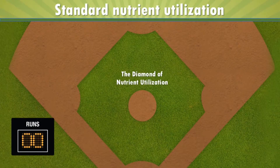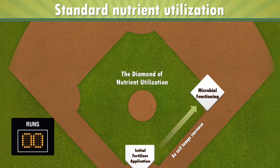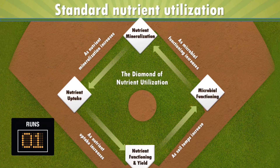We can think about this from a different point of view — like a baseball diamond. In a traditional soil nutrient cycle, as soil temperatures increase, microbes start to wake up and function. As microbial functioning increases, we get the production of biochemistry, which leads to nutrient mineralization — that's when the nutrient becomes usable to the plant. As nutrient mineralization increases, we have nutrient uptake into the growing plant. And as nutrient uptake increases, the nutrient begins to work inside the plant, which leads to yield.